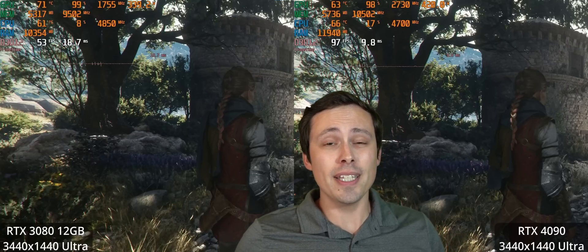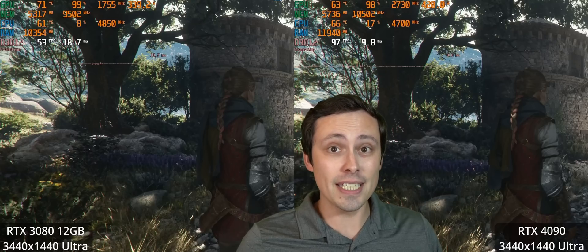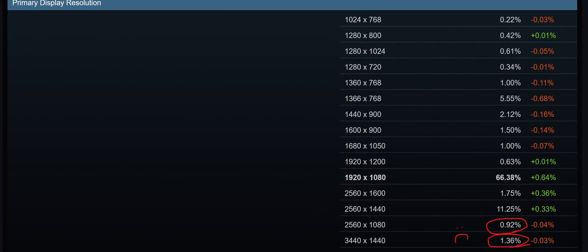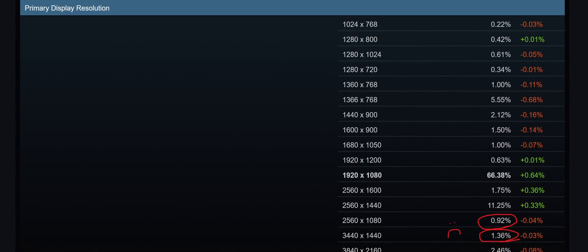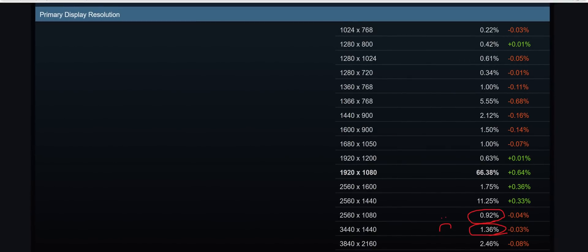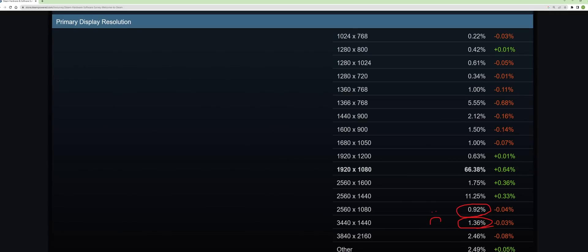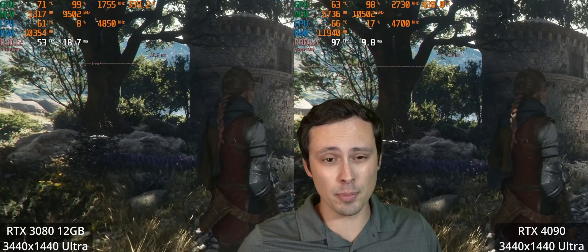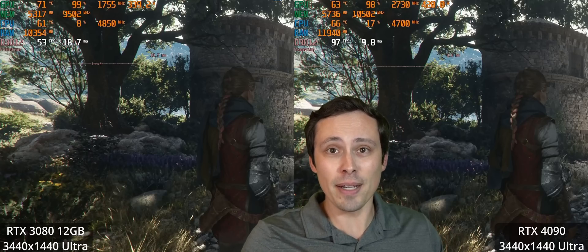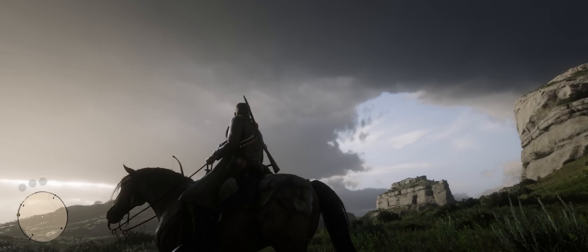Your eyes do not deceive you. This video is shot in glorious ultrawide in honor of the target audience of this video, which is people who have a 21:9 monitor. I spent a long time with an ultrawide 3440x1440 monitor as my main gaming display. I have kind of moved on to 4K OLED as my main gaming display, but I still do appreciate certain games in an ultrawide resolution.